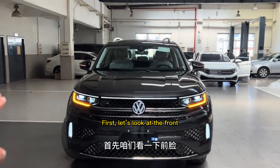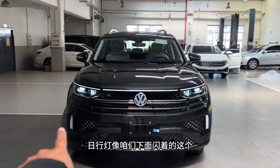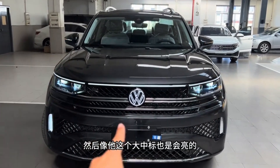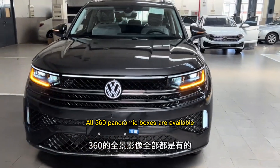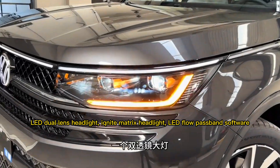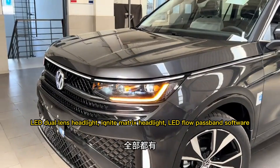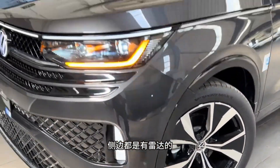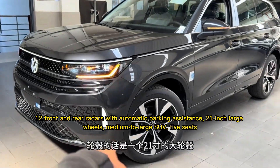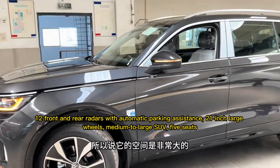First, let's look at the front. All 360 panoramic cameras are available. It features LED dual-lens headlights, Ignite Matrix headlights, LED flow passing band software, 12 front and rear radars with automatic parking assistance, 21-inch large wheels — this is a medium to large SUV with 5 seats.